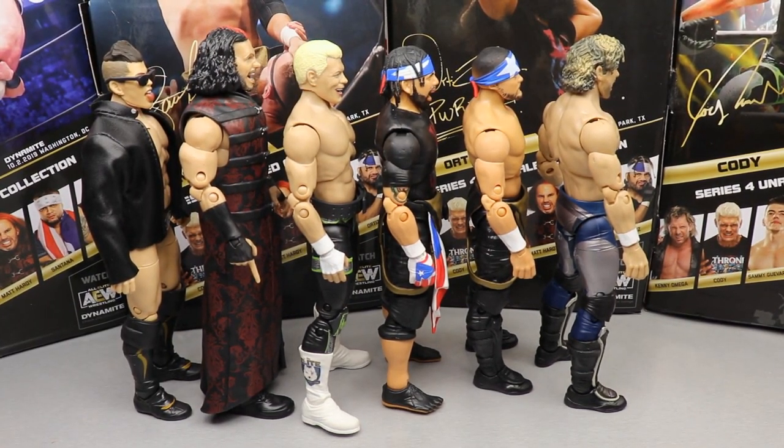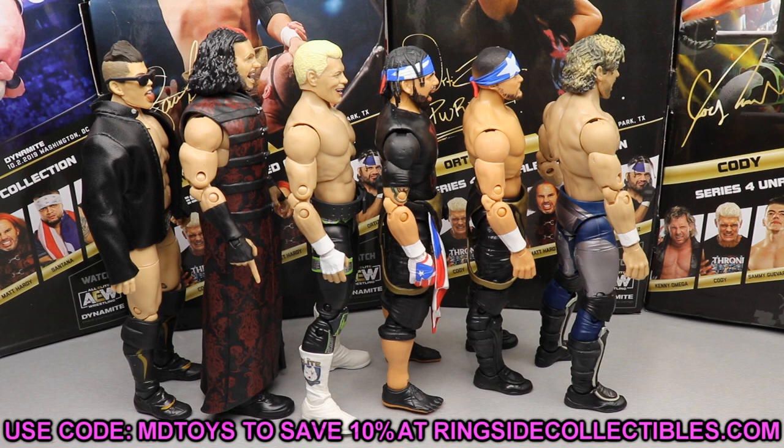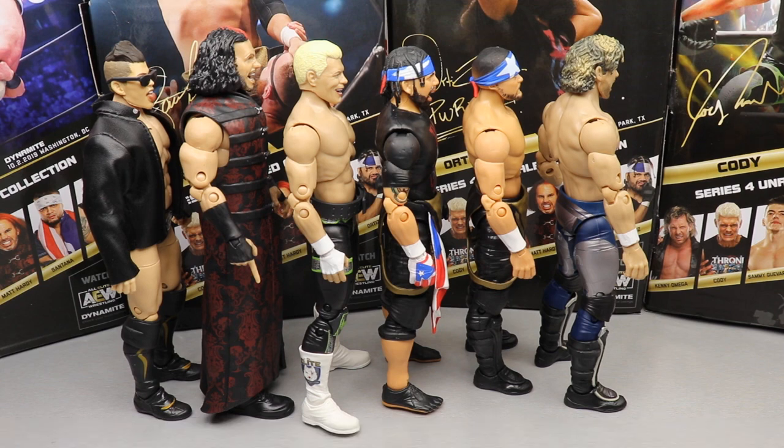If you'd like to pre-order, it may be a month or two before you get the figures, but you'll want to do it if you want any chance of getting them. Go over to Ringside Collectibles, use promo code MD TOYS, and pre-order Series 5. When AEW figures go up for pre-order, go immediately. I know it can be difficult to drop $160 sometimes when you're collecting, but these figures are going to move fast. Pre-ordering from Ringside means they'll come, and you won't miss out.